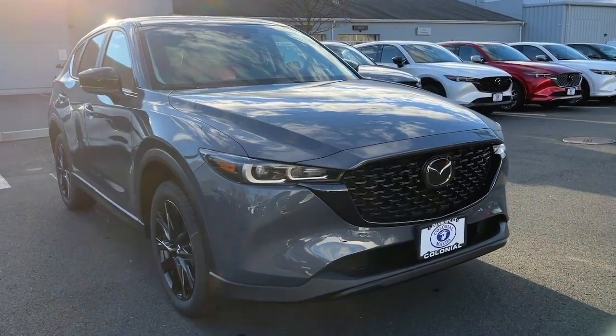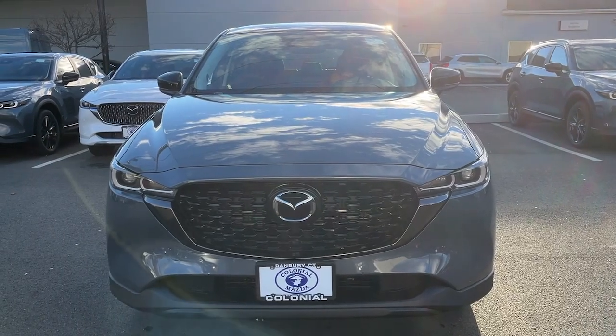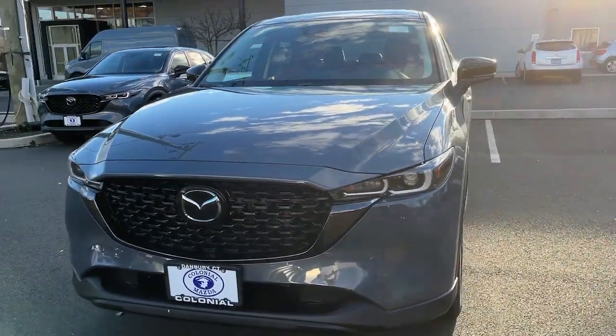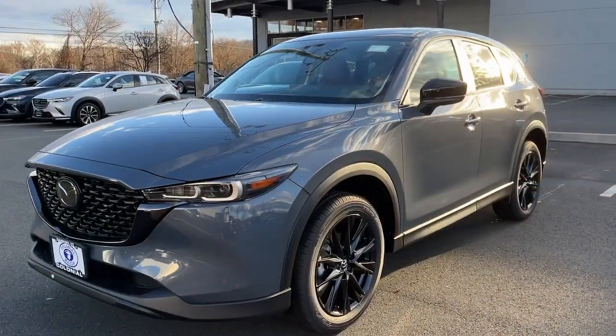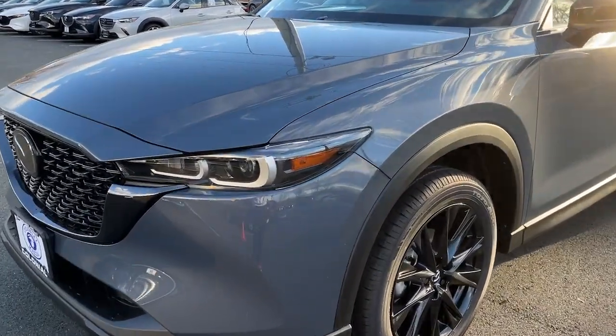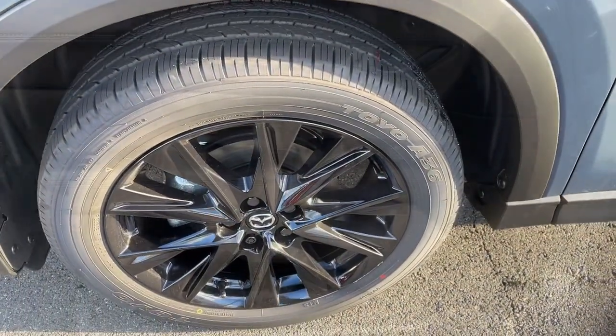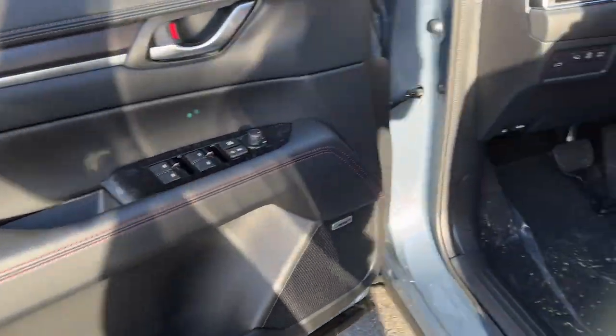This could be the car for you. The 2024 Mazda CX-5. This sporty CX-5 delivers upscale style, comfort, and versatility. From its premium interior to its excellent ride quality to its SUV capability, this compact crossover was designed to exceed expectations.